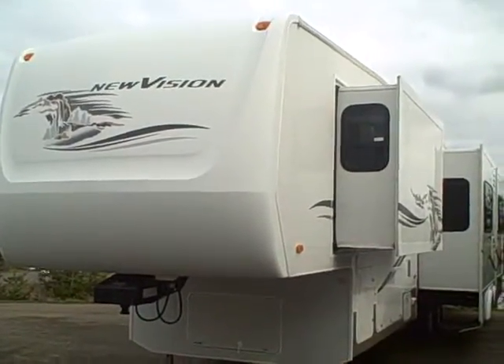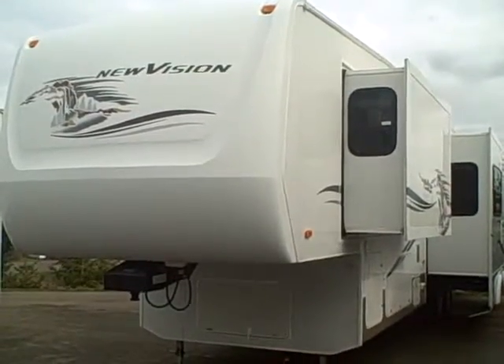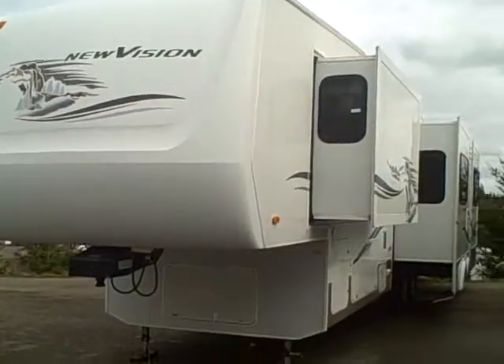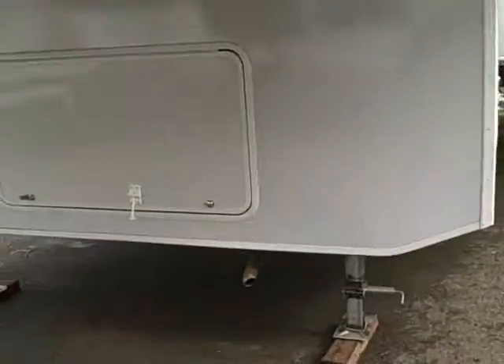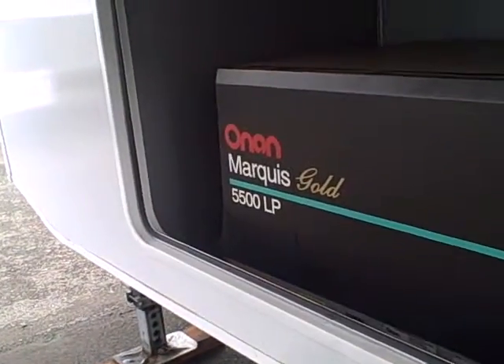Hi there, this is Bob with Gibbs RV, and today we're looking at a 2005 New Vision fifth wheel by KZ. This is a 37-foot four-slide fifth wheel, and as you can see it's got the fiberglass nose cap on the front and the storage compartment here. We have a 5,500-watt Marquee Gold on-end generator.